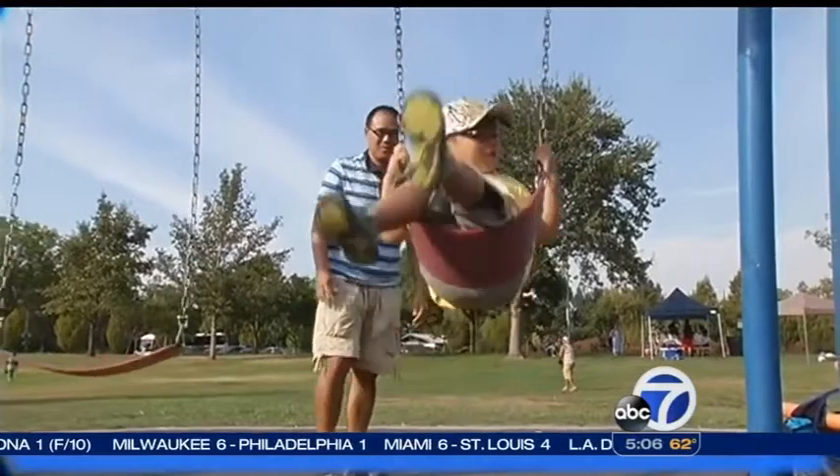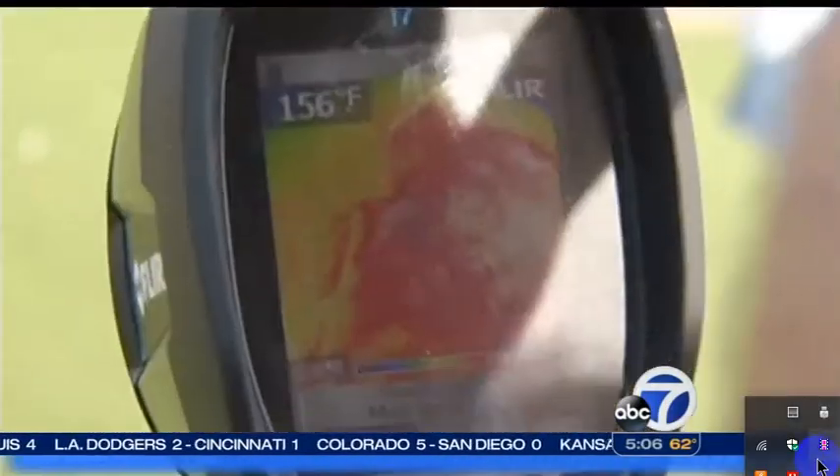Here with his dad, four-and-a-half-year-old Edwin Swing reads 115 degrees. His father is quite surprised.